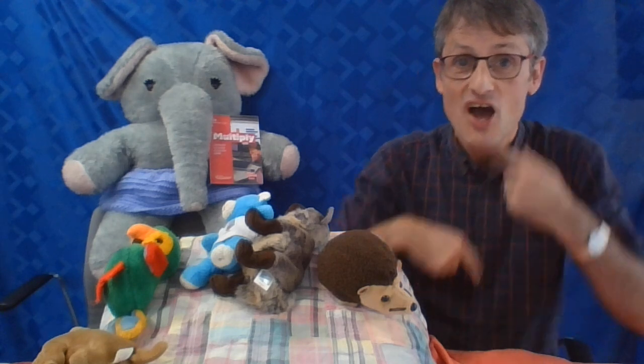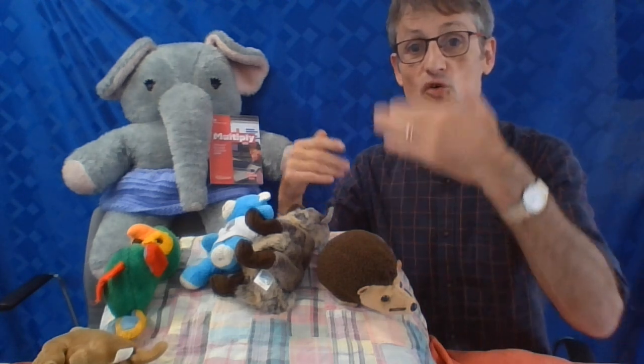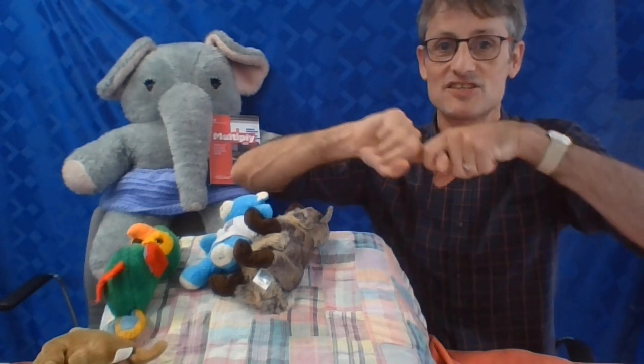There were six in the bed and the little one said, 'Roll over, roll over!' So they all rolled over and one fell out. He hit the floor and gave a shout — ouch! Please remember to tie a knot in your pyjamas — single beds are only made for one! Two, three, four, five. There were five in the bed and the little one said, 'Roll over, roll over!' So they all rolled over and one fell out. He hit the floor and gave a shout — ouch! Please remember to tie a knot in your pyjamas — single beds are only made for one!